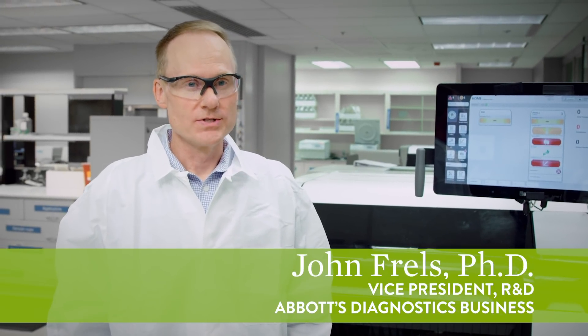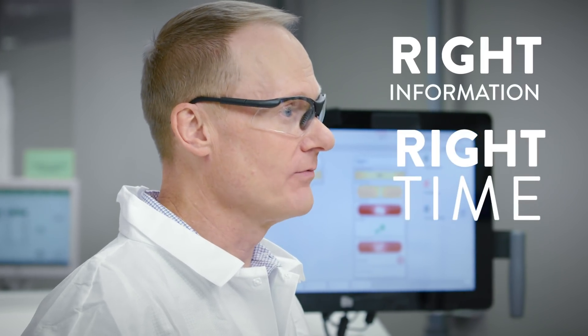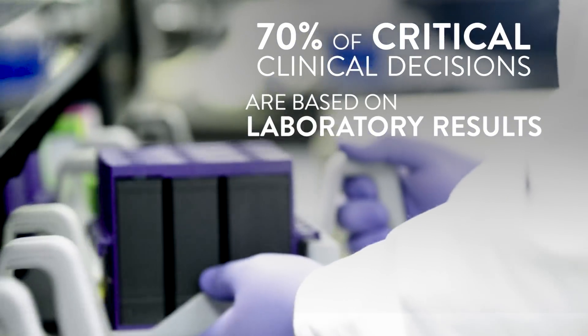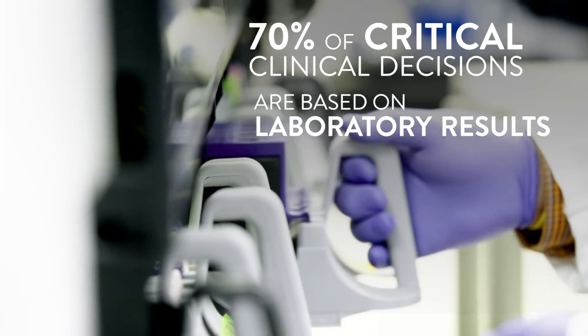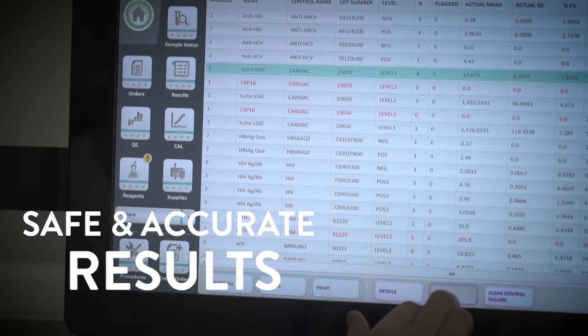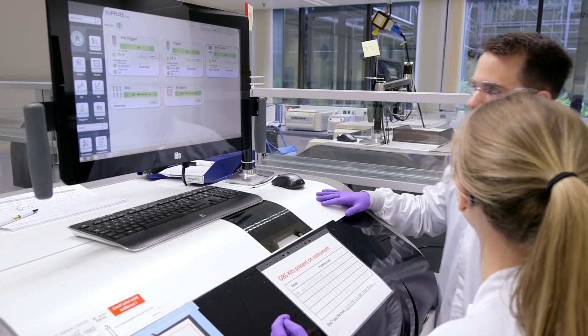Hi, I'm John Frelz, Vice President of Research and Development for Abbott's Core Laboratory Diagnostic Business. The lab plays an important role in delivering the right information at the right time to inform clinical decisions. And with the lab playing a role in critical clinical decisions, it's more important than ever that our systems deliver safe and accurate results. Almost a decade ago, we embarked on a journey to do something unprecedented in our industry.